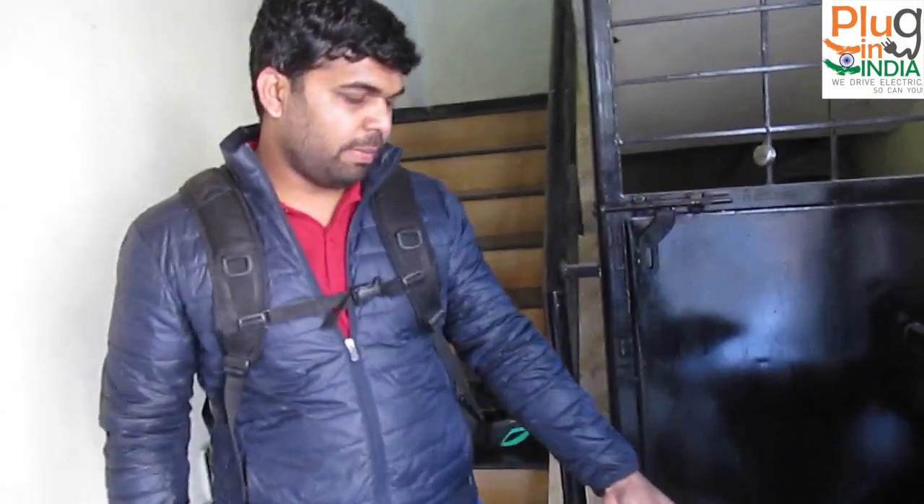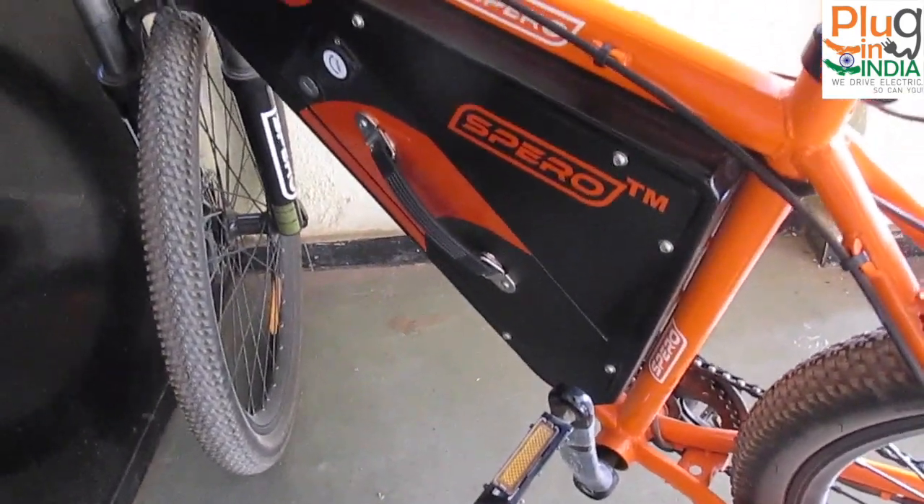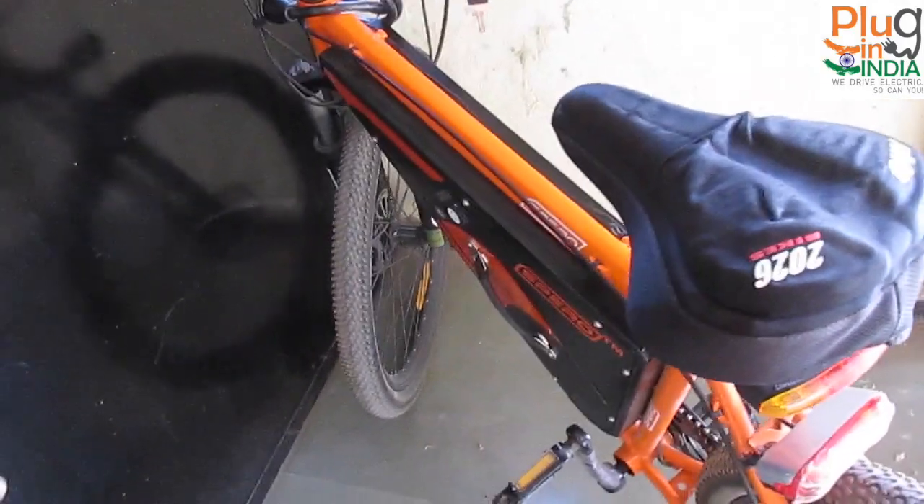The improvement I would suggest is the battery compartment — it needs to be improved more, as it's not really easy to take it out. Overall, it's a pretty good bike.